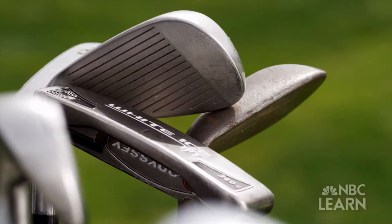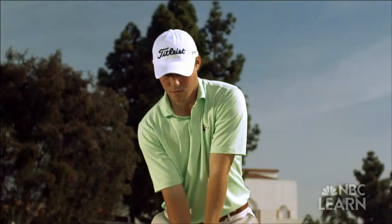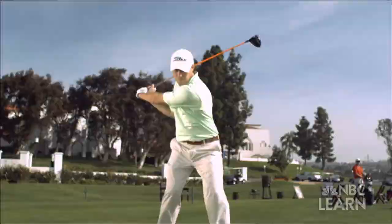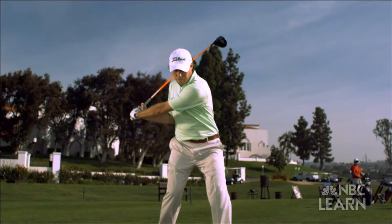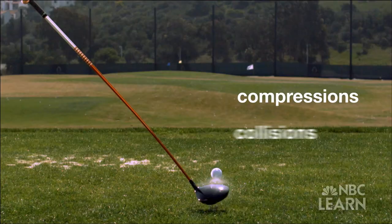Even with the limits placed on technology, today's golf equipment still provides plenty of ways to improve a player's game. You've got to go out there with the attitude of: it's a new day and it's a new experience — that's why it's golf, and that's why it's phenomenal. With the right practice and skill, golfers like Mike Miller can use a club to put compressions and collisions to their advantage, leading to success on the course.